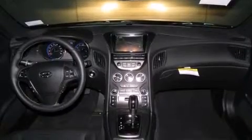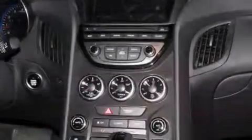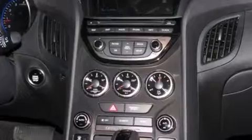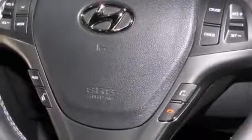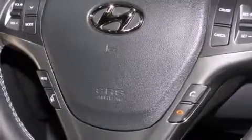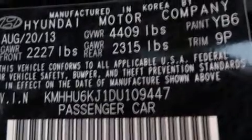Its top features include a navigation system, Bluetooth mobile device connectivity, a remote start feature, a sunroof, heated seats, Hyundai Blue Link, a built-in iPod integration cable, XM satellite radio, traction control and stability control systems, 18-inch alloy wheels, and a tire pressure monitoring system.